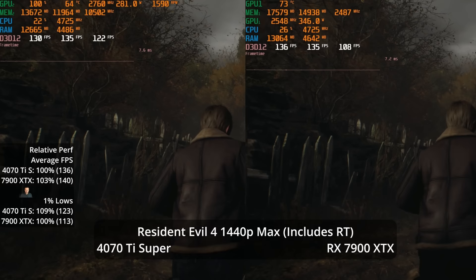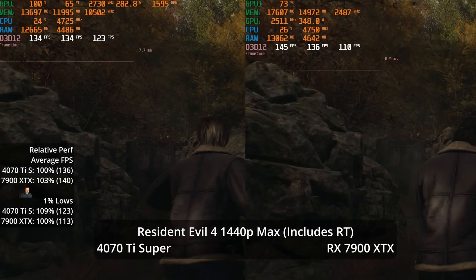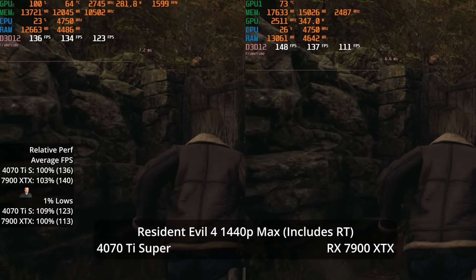At 1440p max settings with ray tracing, it's basically a tie — 3% lead for the XTX in averages and 9% lead for the 4070 Ti Super in 1% lows — though both GPUs have smooth frame time graphs and high refresh rates.